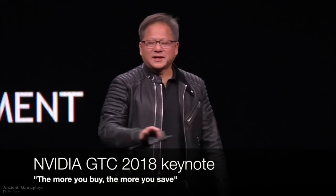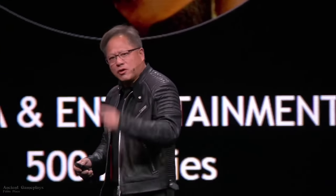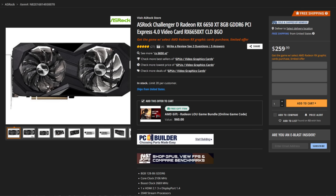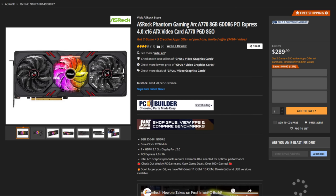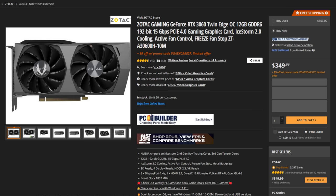Classic Nvidia — the more GPUs you buy, the more money you save. As for Newegg US prices, we have the 6650 XT for as low as $259, the A770 8 gigabytes for $289, and the RTX 3060 12 gigabytes for as low as $349.